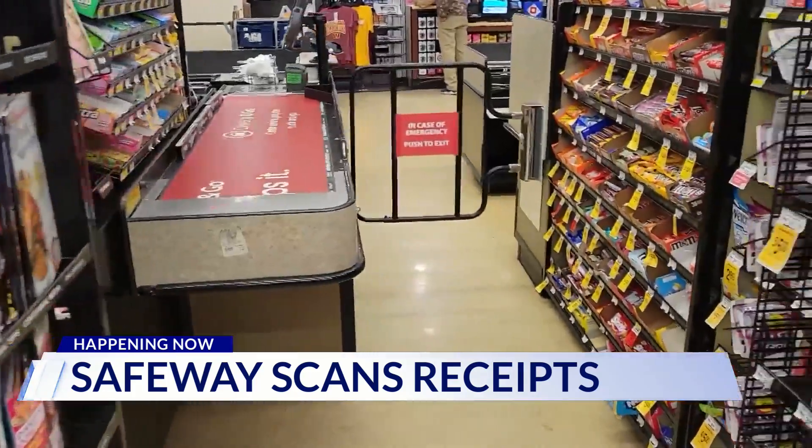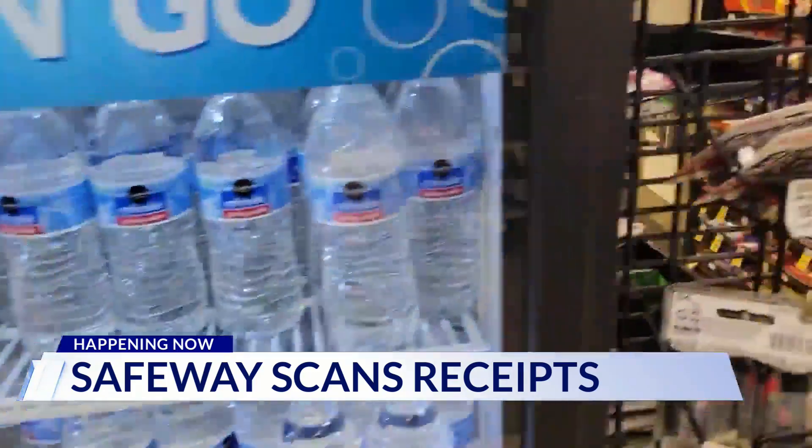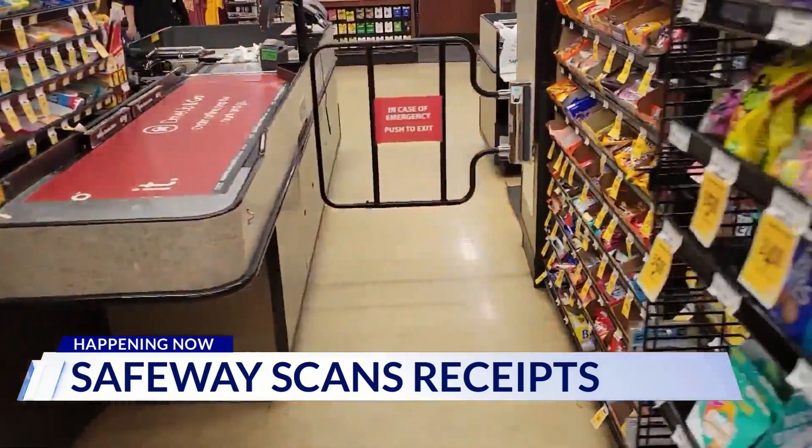Besides these gates, others block checkout lanes when they're not in use, along with guards to catch shoplifters.